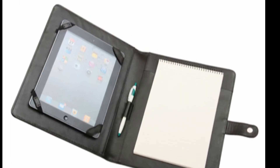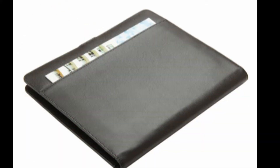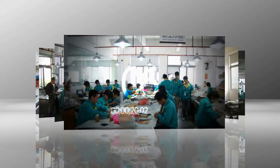This high-quality iPad portfolio could reflect your high grade. It can be used for travel, business, and many other purposes. Customized logo and customized color could be suitable for your different demands. Our company is dedicated to designing and manufacturing the best leather products.